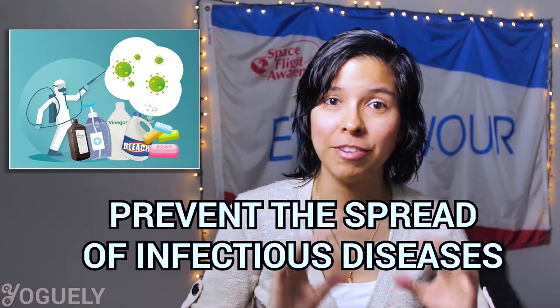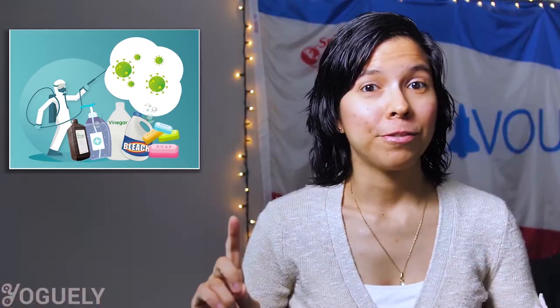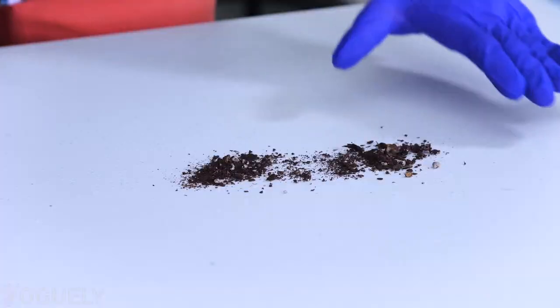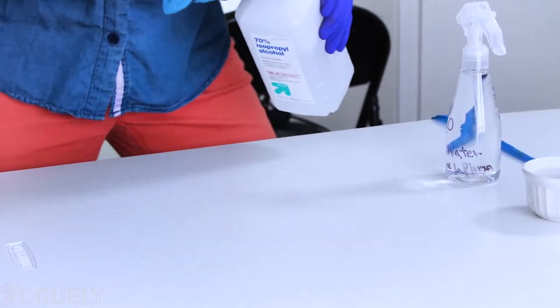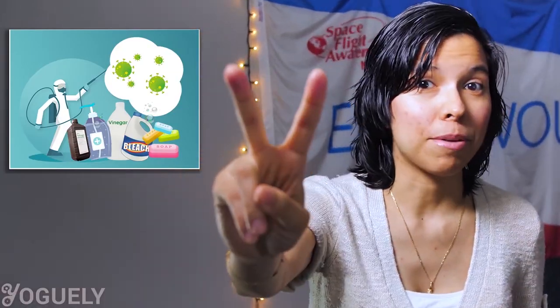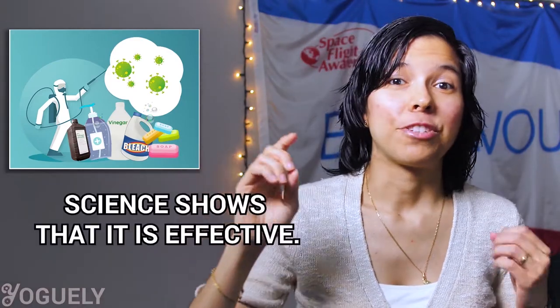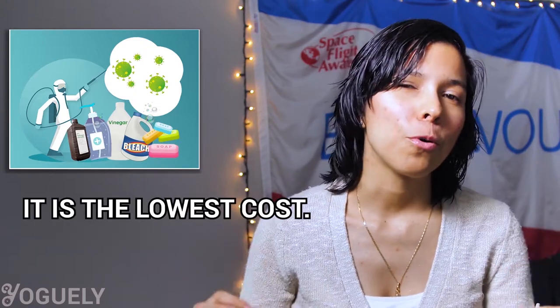To start off, we need to remind ourselves of the goal here: prevent the spread of infectious diseases. There are two main ways to prevent the spread. First, the safest way to prevent contagion is to avoid exposure to the disease. The second best way is cleaning visible dirty surfaces and finishing off with disinfection. Moving forward, you'll want to have a sanitation process that meets two requirements: first, science shows it is effective, and second, it is the lowest cost.